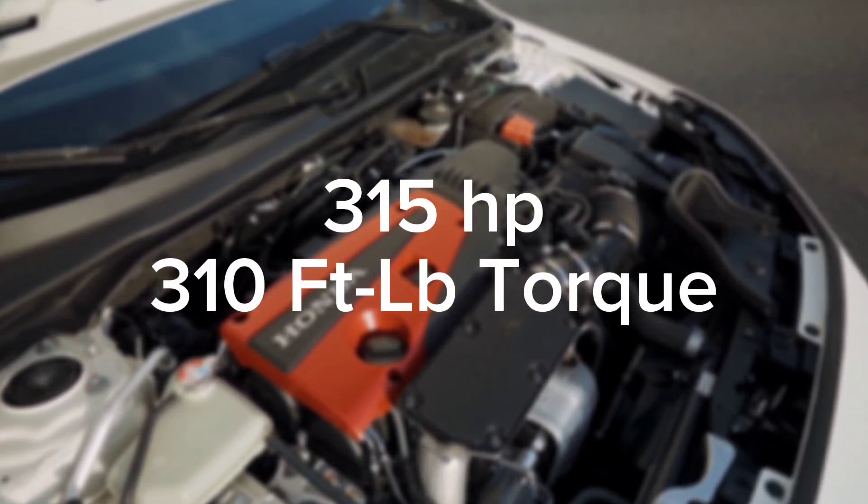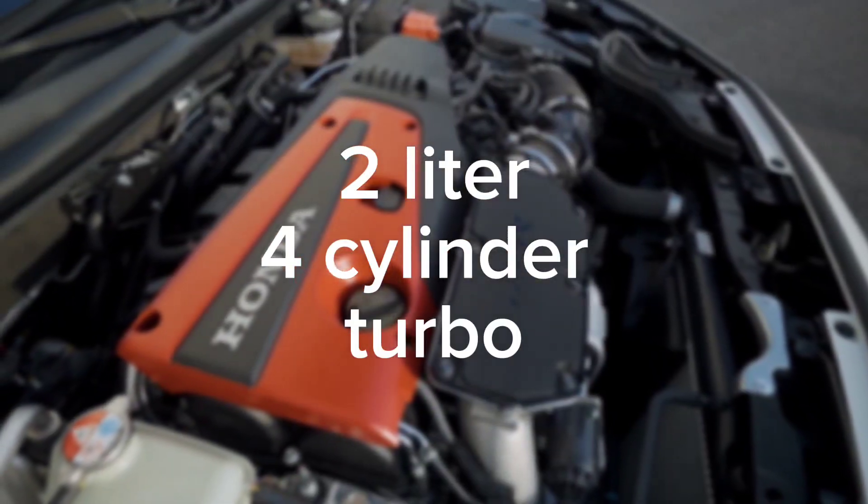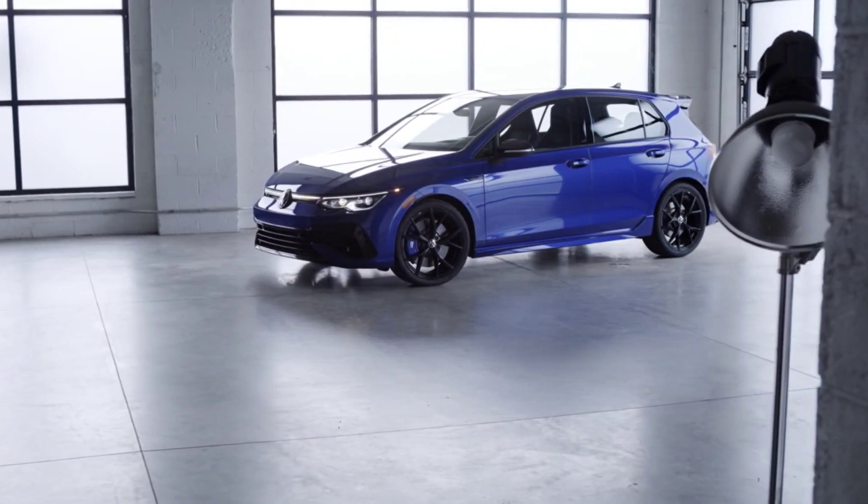Let's kick things off with a look at the numbers. The Civic Type R boasts an impressive 315 horsepower and 310 foot-pounds of torque delivered by its turbocharged 2-liter four-cylinder engine. This pushes the car to 60 in a quick 4.9 seconds. It's snappy and powerful, but compared to other hot hatches in the price range it starts to look pretty slow. The Volkswagen Golf R, for example, boasts a similar power output but manages to do so with smoother power delivery, a more engaging driving feel, and it sounds quite a bit better. So while the Type R's numbers may be impressive, it's not really all that different compared to its competitors.